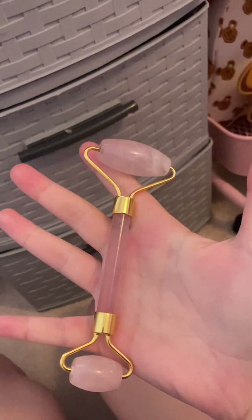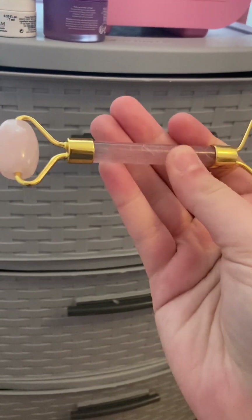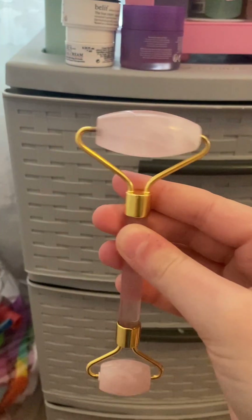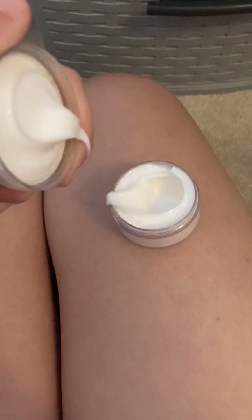My rose quartz roller — almost everyone has one of these in the mini fridge because it just feels very nice on your face. I also have a Sweet & Shimmer vanilla hand cream. It's so slippery I can barely open it.